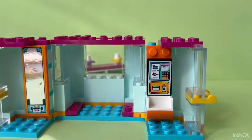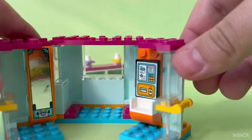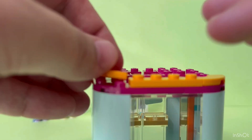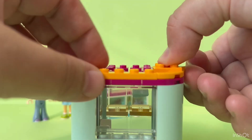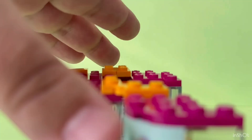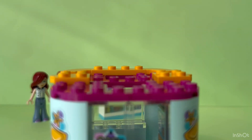This set is meant for kids 6 plus because of the tiny pieces that it has. This mini-store is perfect for roleplay adventures, where you can combine other sets and mini-dolls for more fun. The store is baby blue with some pink and yellow accents.